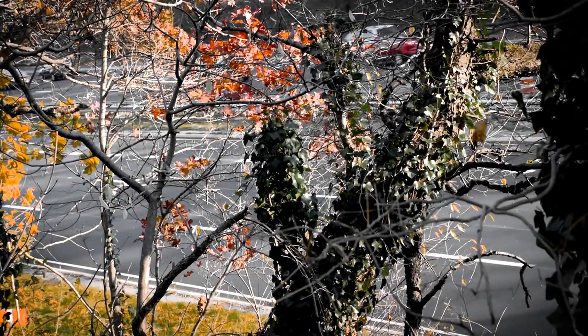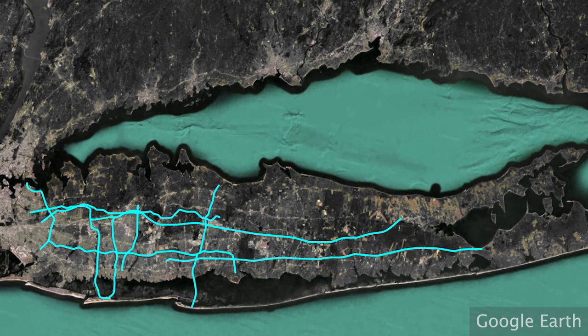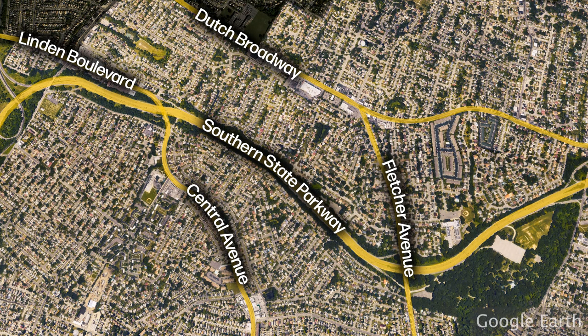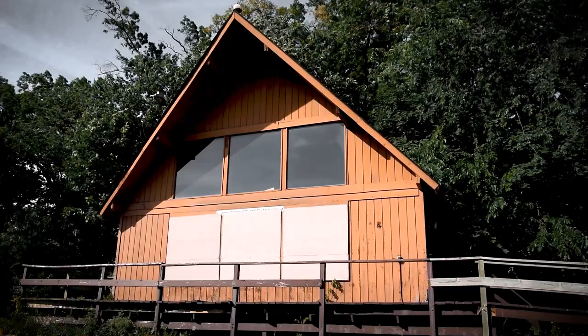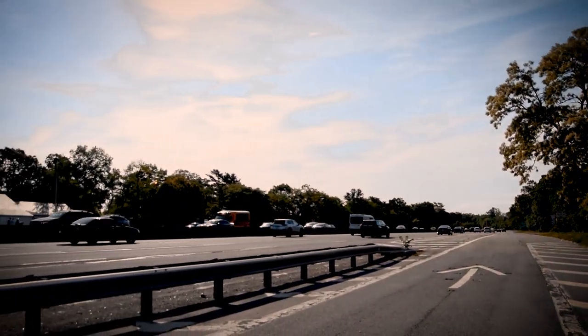Episode 2 covered the Long Island Parkway system. We saw the many visible remnants left behind in the evolution of the parkways. However, two spots on the Southern State Parkway give an even deeper look into Long Island's past. In Valley Stream, you may have driven past a point just east of the Queens line, where on one side stands an abandoned tourist information building, and on the other side the former state police post.